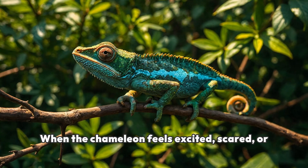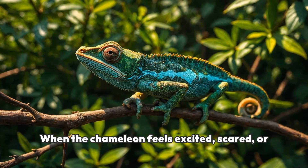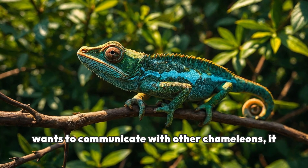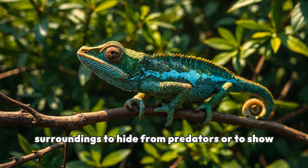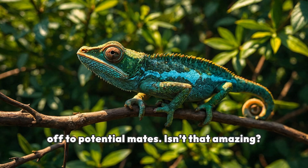When the chameleon feels excited, scared, or wants to communicate with other chameleons, it can change its colors. This helps it blend in with its surroundings to hide from predators or to show off to potential mates. Isn't that amazing?